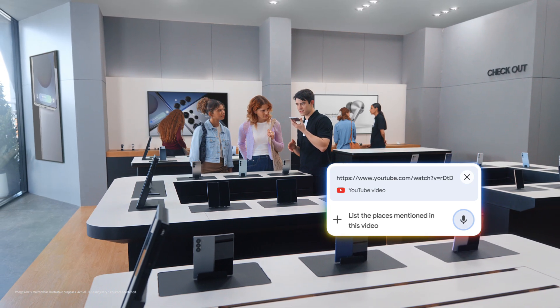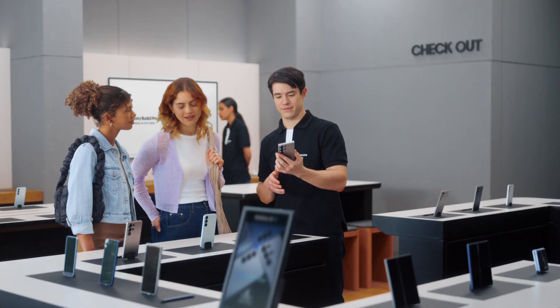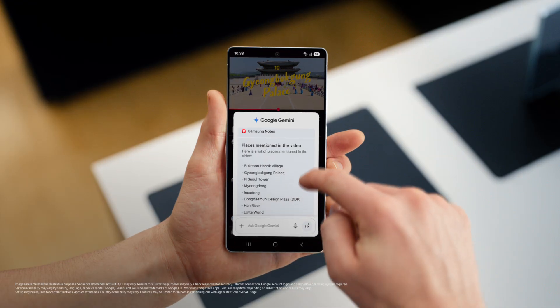Google Gemini can help save them all into one easy list. List the places mentioned in this video and save it as a note. And there you go — all the tips without the wait. That's a great travel partner.